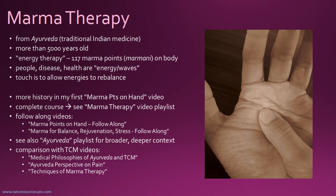There are a couple of follow-along videos so you can actually have an experience of marmotherapy. The first one is Marma Points on the Hand, Follow Along, and the other one is Marma Therapy for Balance, Rejuvenation, and Stress. That's also a follow-along.